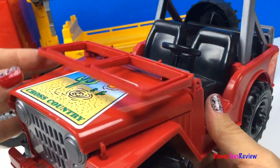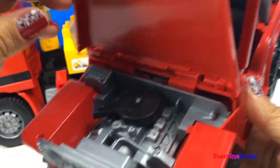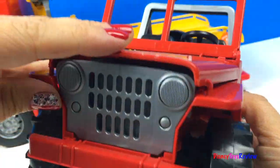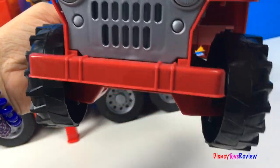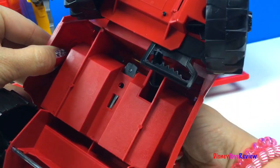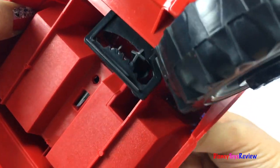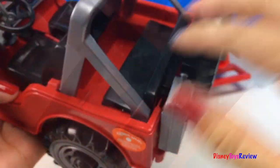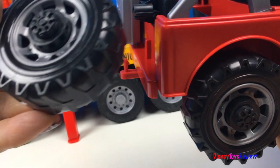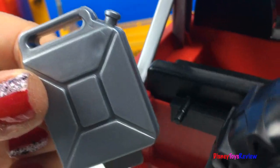Let's take a look at the Jeep. Wow, you can really see the engine. The steering wheel really turns the axle. You can put lots of things in the back of this. It also has an extra wheel and a gas can.